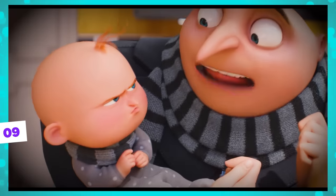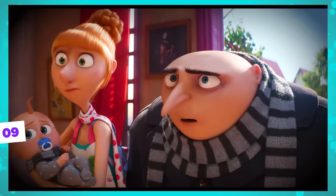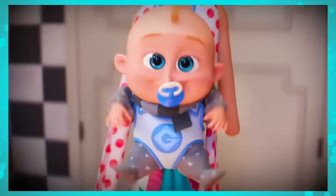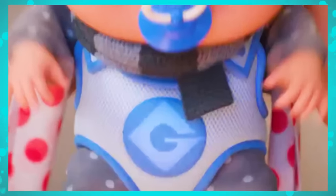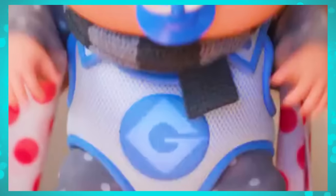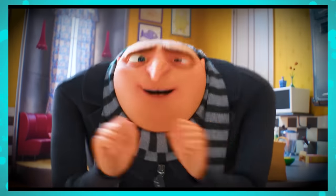Another hint we saw in the trailer was the name of Gru and Lucy's little son. If you look closely, you'll see that on the back support Lucy uses to carry her baby, there's the letter G on it. This was already an indication that his name would start with the letter G — which in this case is Gru, but with Junior — a beautiful tribute to the big dad.